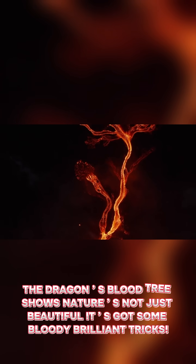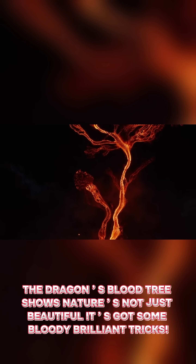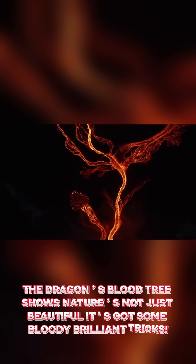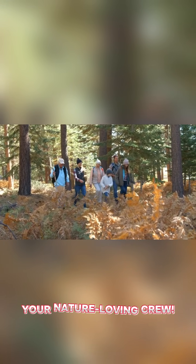The dragon's blood tree shows nature is not just beautiful — it's got some bloody brilliant tricks. Spooked by the bleeding tree? Comment below, hit like, and share this with your nature-loving crew.